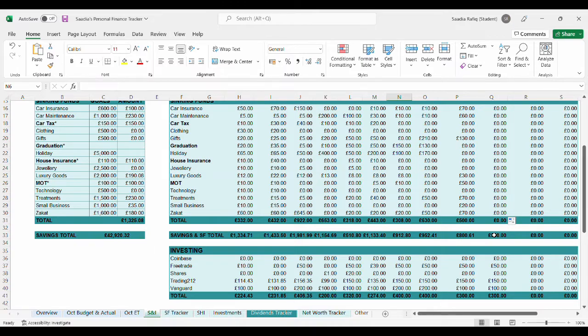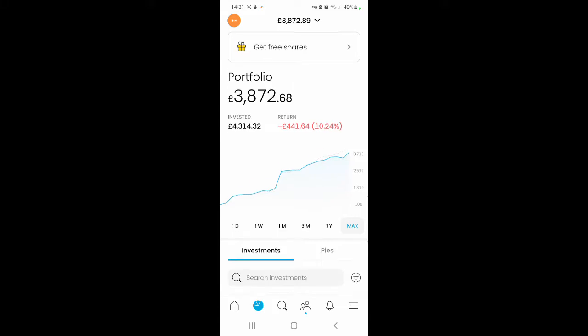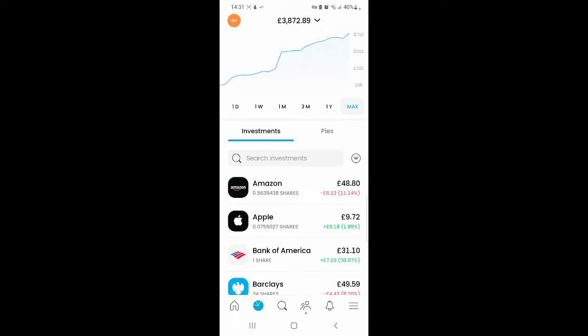Let's get into seeing what I purchased this month in terms of shares. My Trading 212 portfolio is currently valued at £3,865.47. I'm making a loss of 10.40%, which is £448.85. It's not as big compared to last month — I think last month I was making a loss of around over £500. There's been a few changes in my portfolios.